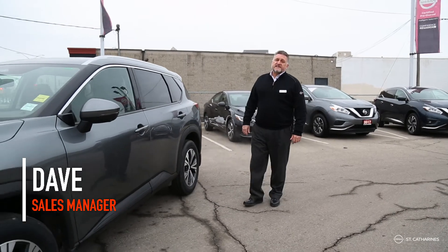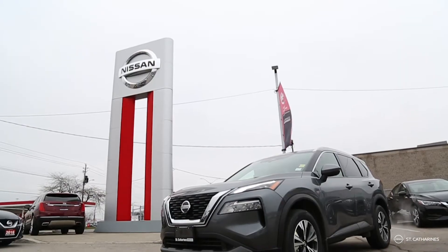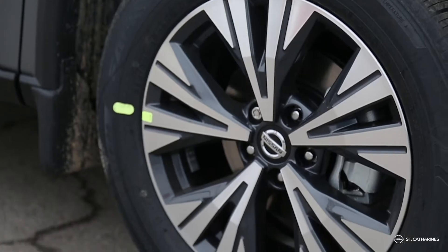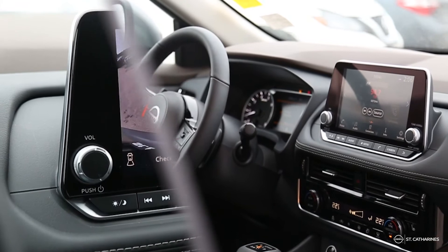Hey everybody, Dave White from St. Catharines Nissan here to talk to you today about the 2021 Nissan Rogue. A vehicle at this price point will come with some features that you would never expect: heated leather steering wheel, alloy wheels, and to keep you safe, forward emergency braking with pedestrian watch.